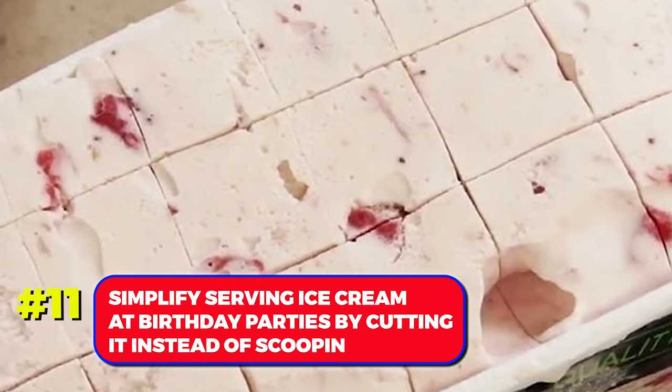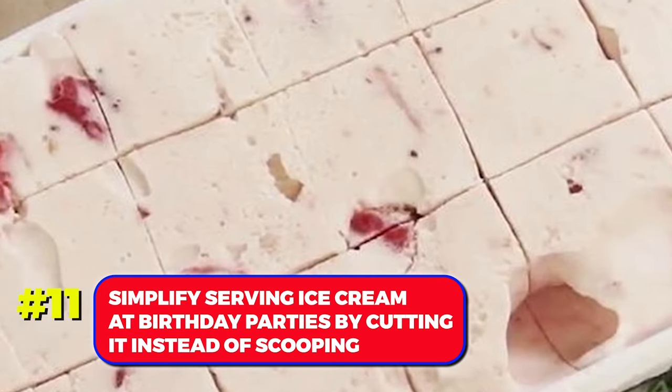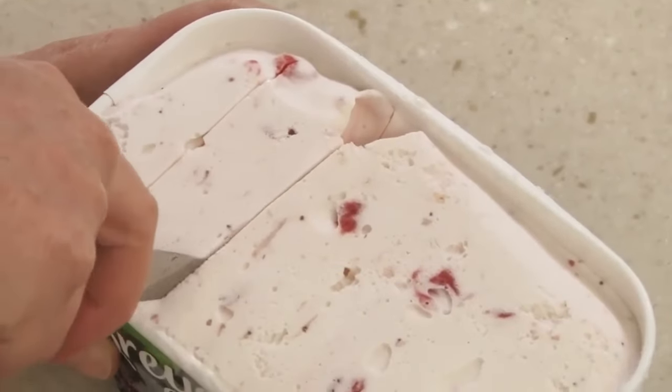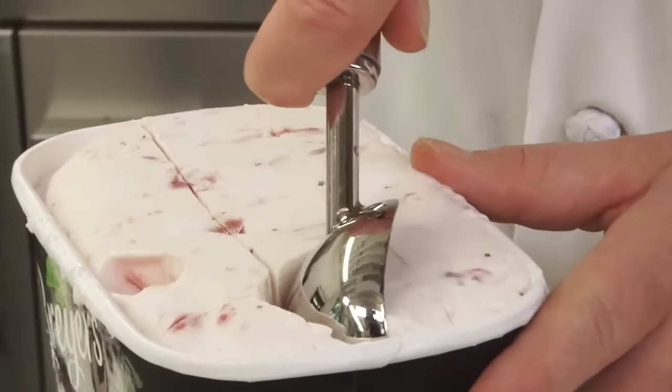Number 11. Simplify serving ice cream at birthday parties by cutting it instead of scooping. Open the ice cream container, lay it on a cutting board, and use a knife to cut slices for a quicker and neater serving.